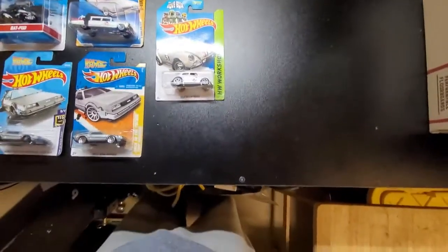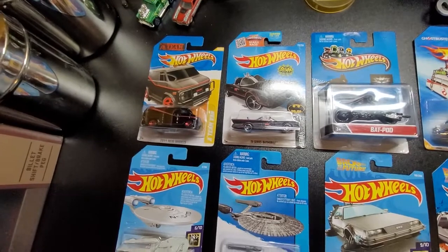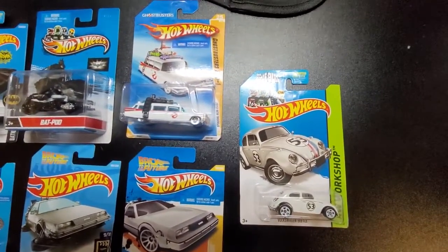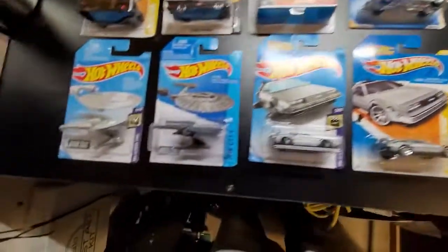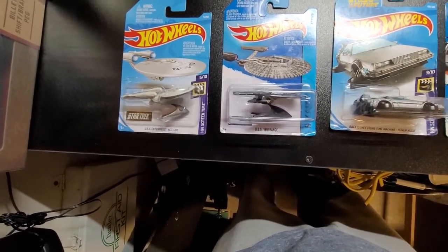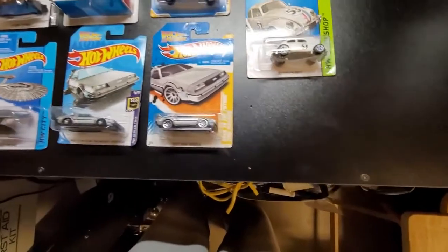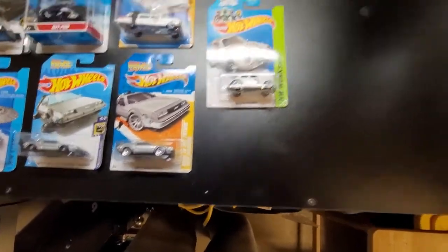Okay, let's do a recap! We have the A-Team Mr. T van, we have the Batman with the Bat Pod, we have one of the Ecto-1 ladies and gentlemen — beautiful Ecto-1. And we have some Star Trek starships over here — the USS Enterprise, ladies and gentlemen, and the USS Vengeance. We have Back to the Future, and another Back to the Future time machine.